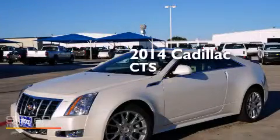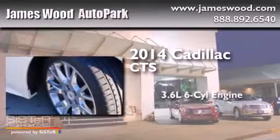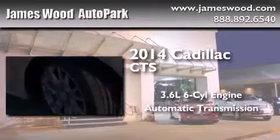This is a brand new 2014 Cadillac CTS. It features a 3.6-liter, six-cylinder engine and an automatic transmission.